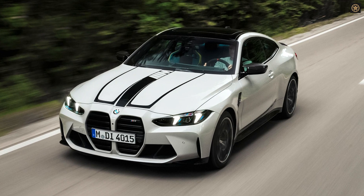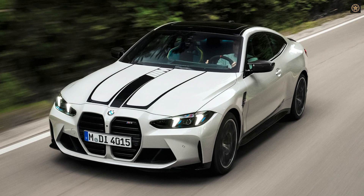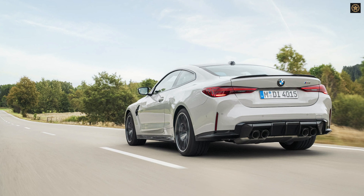The 2025 BMW M4 Coupe and Convertible receive notable updates, maintaining the 4 Series's M4 variant, with advancements in performance and style.